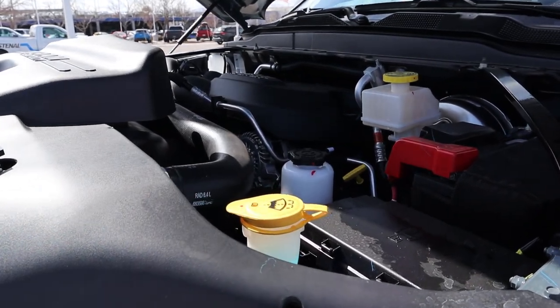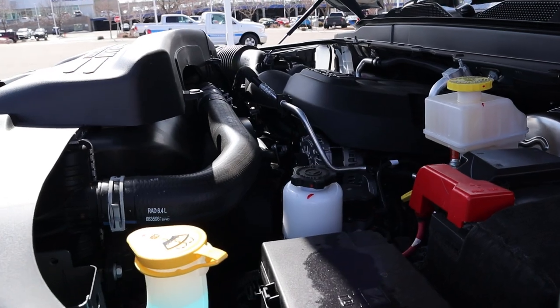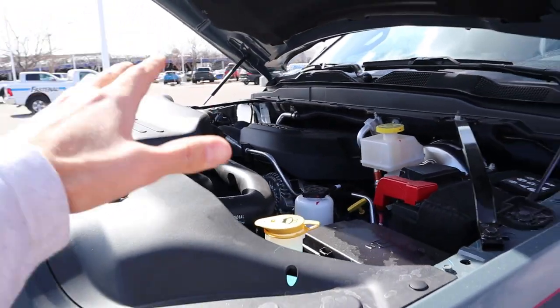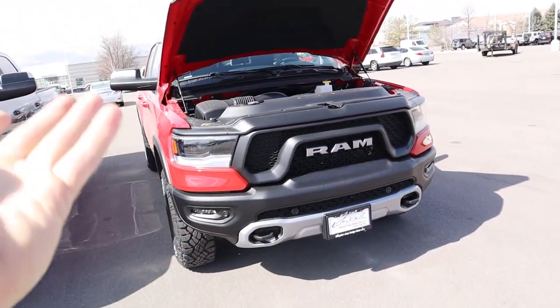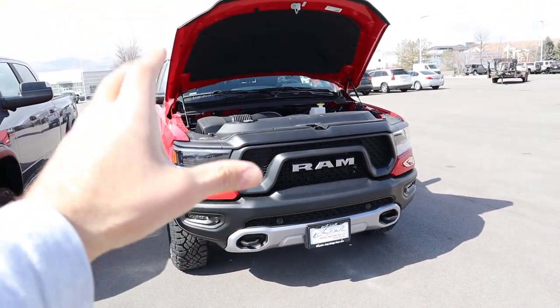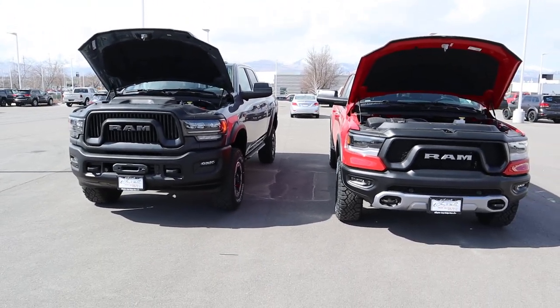Coming over to the Power Wagon, we have a naturally aspirated 6.4-liter HEMI V8 that also goes through an eight-speed automatic transmission. It doesn't have an EPA fuel economy rating, but power outputs are 410 horsepower and 429 pound-feet of torque — a little more power and torque. The Rebel will get better fuel economy since it's a smaller truck with a smaller engine, but the Power Wagon has the power advantage.